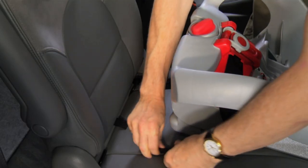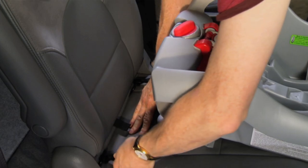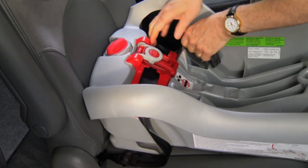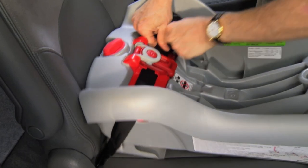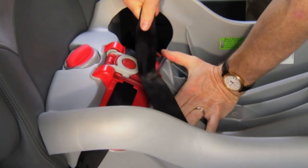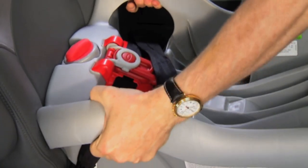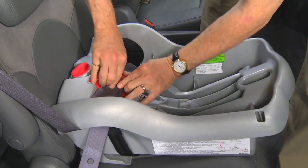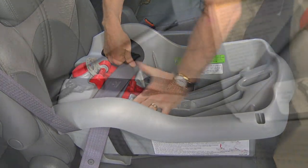When installing a rear-facing only car safety seat, anchor the base of the seat using either the seat belt or the latch webbing and connectors. Then secure the base by pulling the belt tightly along the belt path. If you can move the seat at the belt path more than one inch side to side or front to back, it's not tight enough.